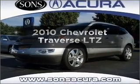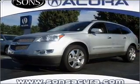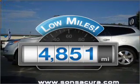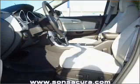Imagine yourself in this 2010 Chevrolet Traverse. This is the set of wheels you've been looking for. With low miles, this automobile will take you far and get you where you want to go.